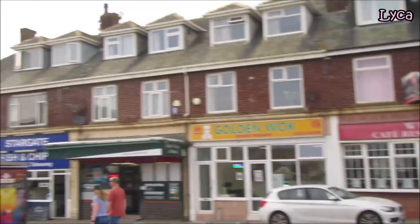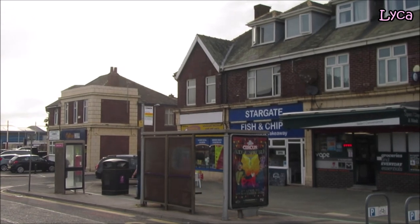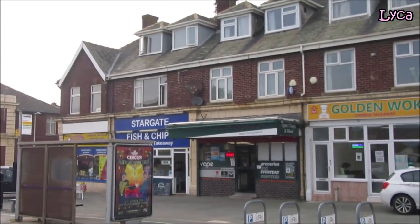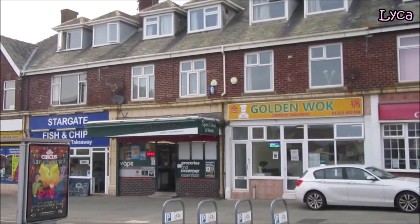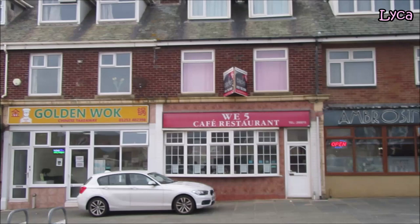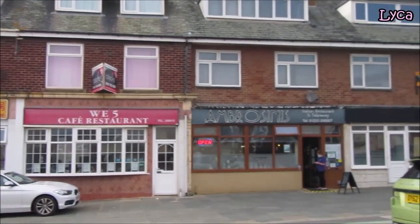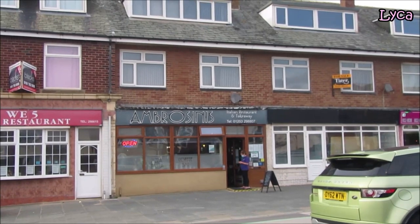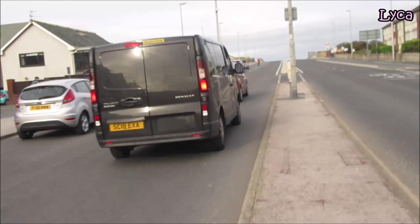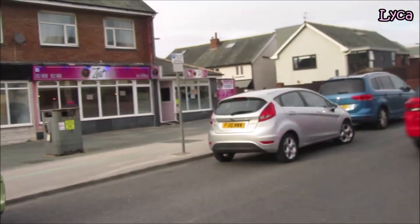A lot of shops there. On the corner, Holster Electrical Cash and Carry, Stargate Fish and Chips, a convenience shop there called The Golden Walk, We Five Cafe Restaurant, and Casino's and Takeaway. And on the corner, I've got a good block of shops.